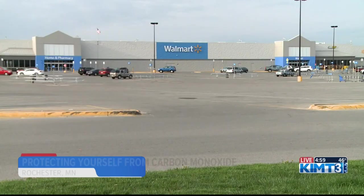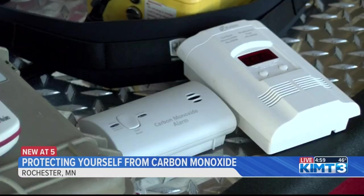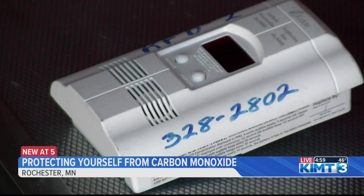The captain says homeowners should have carbon monoxide detectors installed inside of their homes and have them checked regularly. Retail or home improvement stores like Walmart or Lowe's have them readily available for sale. It would be a good idea to replace the detectors every 7 to 10 years.